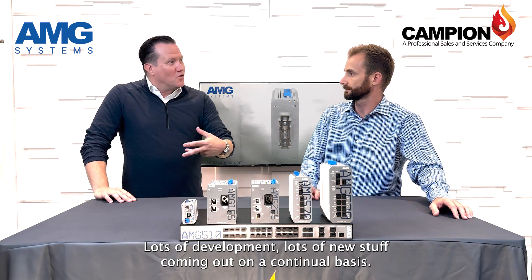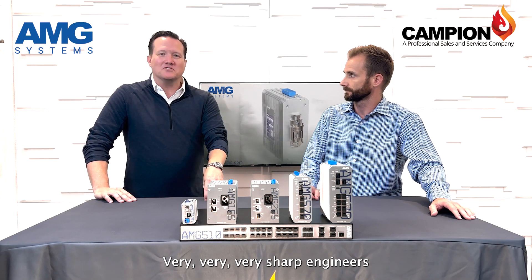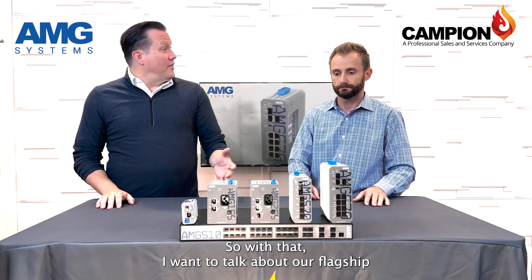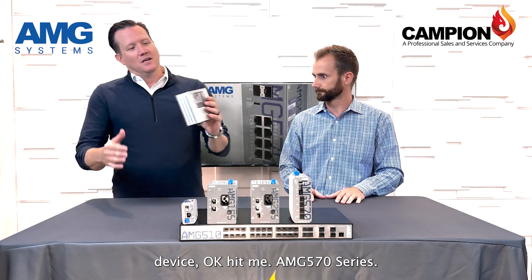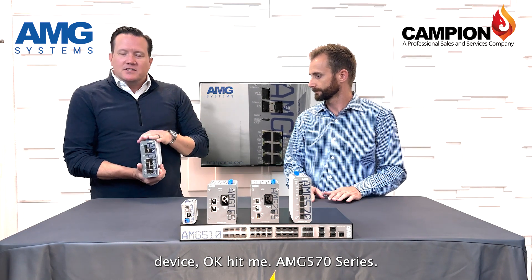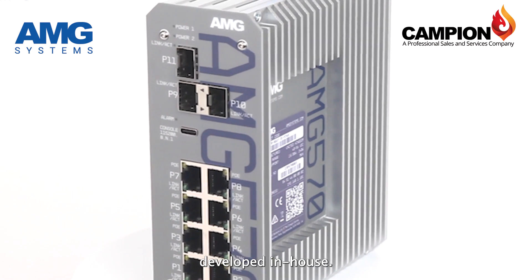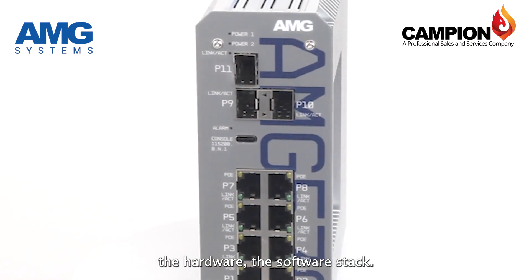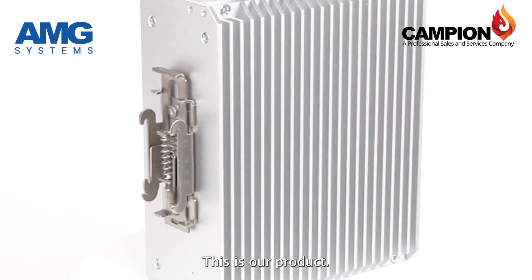Lots of development, lots of new stuff coming out on a continual basis — very sharp engineers that understand our market niche and what we have to do. With that, I want to talk about our flagship device. The AMG 570 series — this is our managed switch series, developed in-house. We own the IP on the mechanical, the hardware, and the software stack. This is our product.